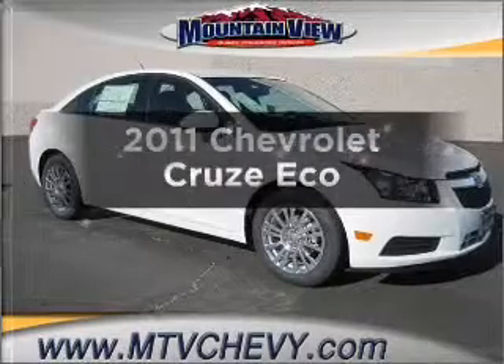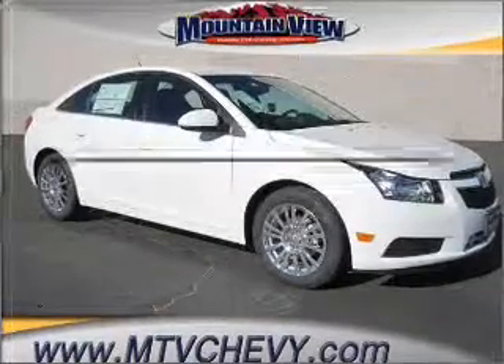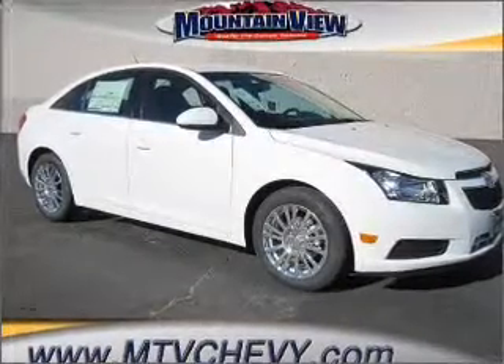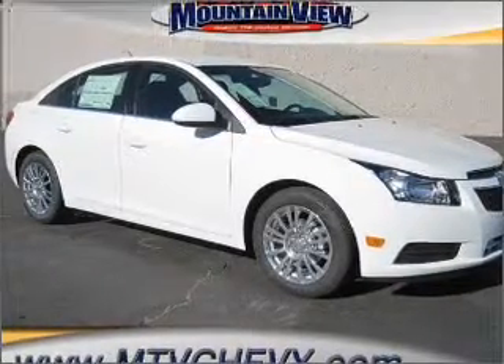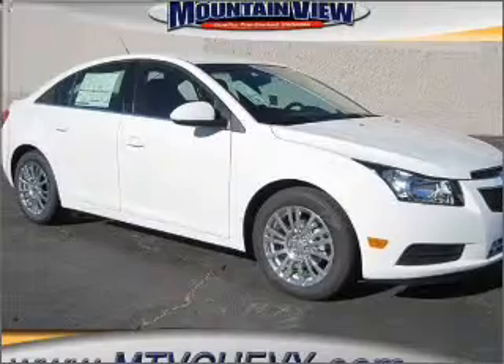If you're looking for a first-rate auto, this one could be yours today. With an efficient four-cylinder engine connected to a smooth shifting transmission, reach your destination effortlessly with GPS navigation.